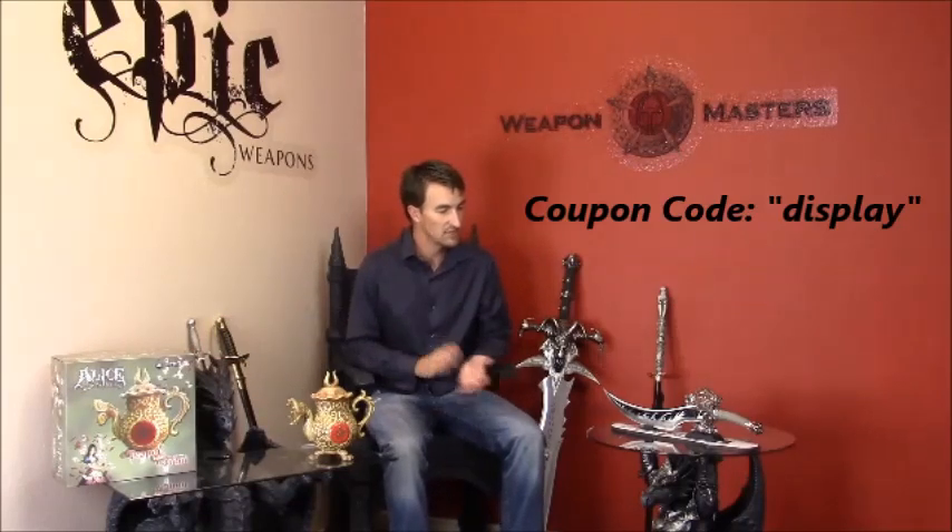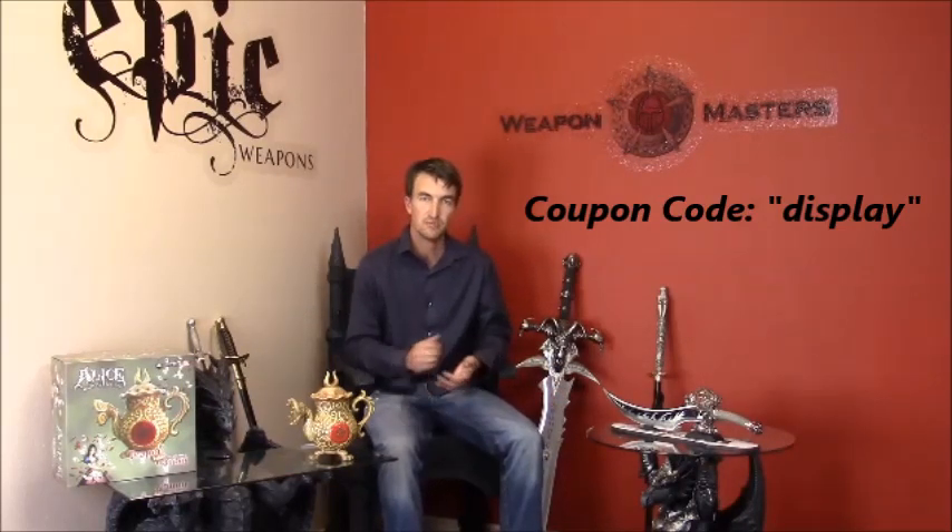We also have a promo code to give away for watching this video. We've got a new selection of table decorations — cool display swords that will fit on there, and we're adding more to it this week. If you use the coupon code DISPLAY, all lowercase, at checkout, you'll receive 15% off those.